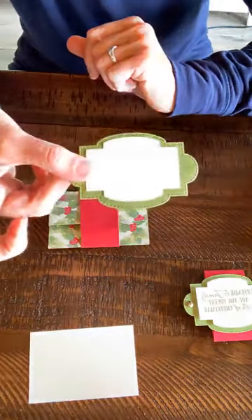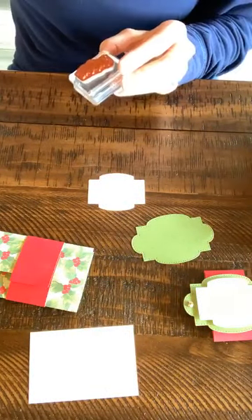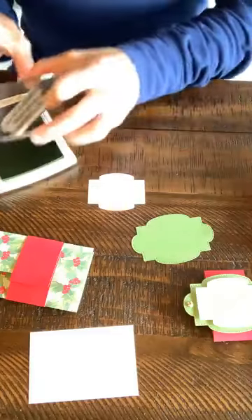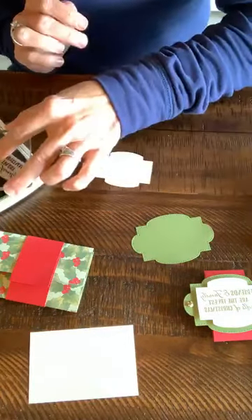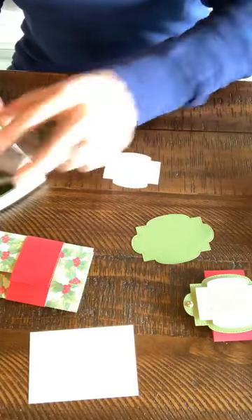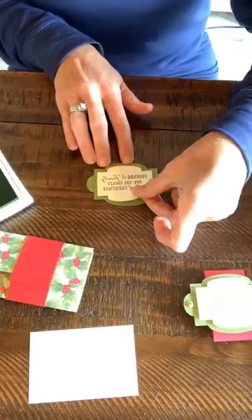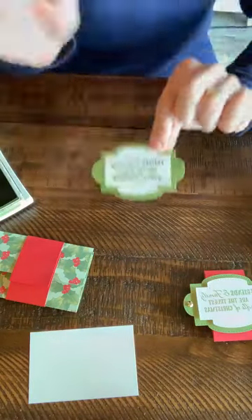Let's go ahead and do our stamping. The stamp set we're going to use is Wrapped in Christmas — I've been using this a lot. I already have the stamps on the blocks. I'm going to take an Old Olive stamp pad — this is a Christmas one so it's very Christmassy colors. We're going to stamp 'friends and family are the truest gifts of Christmas.' I'll try again on the other side for a better impression, then glue it down right here, layered nicely.